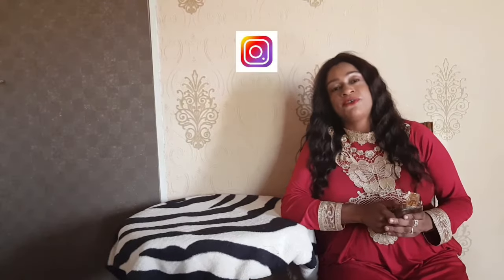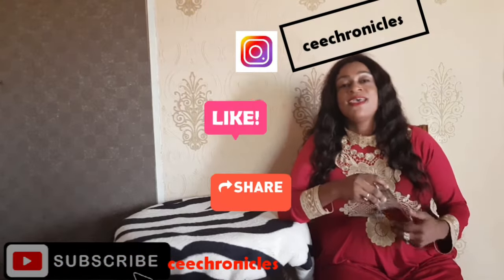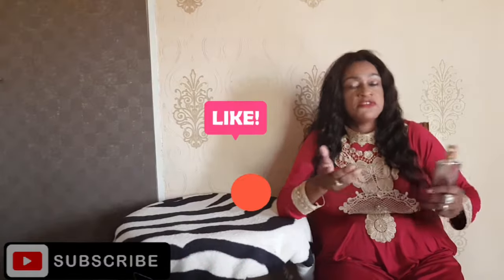Thank you very much for joining me. I hope if you've never tried this, you may want to. This is just my personal view — it's not a paid promotion. If you like the sweet, citrusy fragrance that's not too ordinary, it's in a class of its own — you can try Hot Couture. If you've already used it, leave a comment and tell me what you think. To me, it's a prized possession. Follow me on Instagram — I go by C Chronicles — subscribe, like, comment, and share.